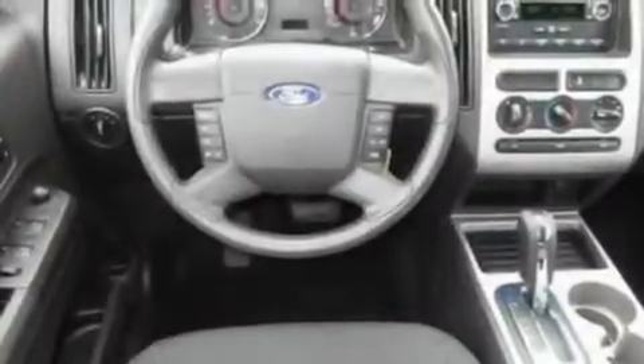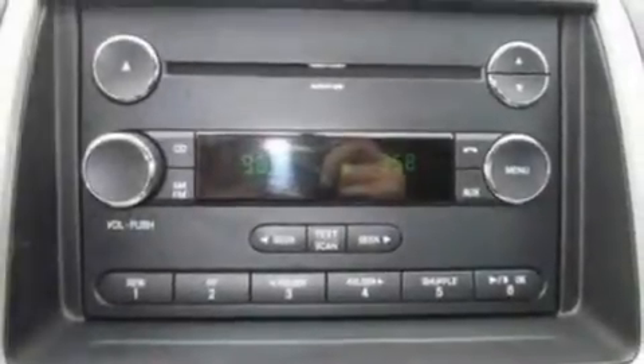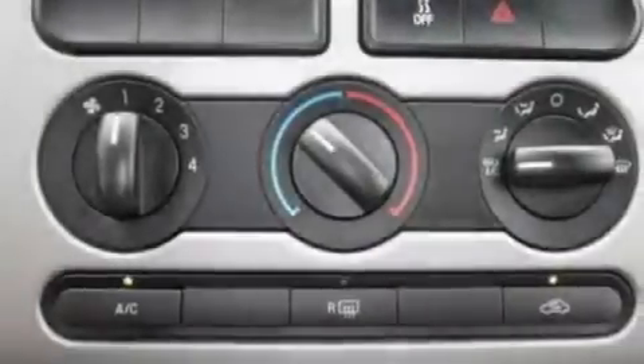Its top features include air conditioning, cruise control, a rear window defroster, four well-positioned speakers, a multi-link rear suspension, a four-wheel independent suspension, 17-inch wheels, a low tire pressure indicator, front and rear reading lights, and this vehicle has less than 18,000 miles.